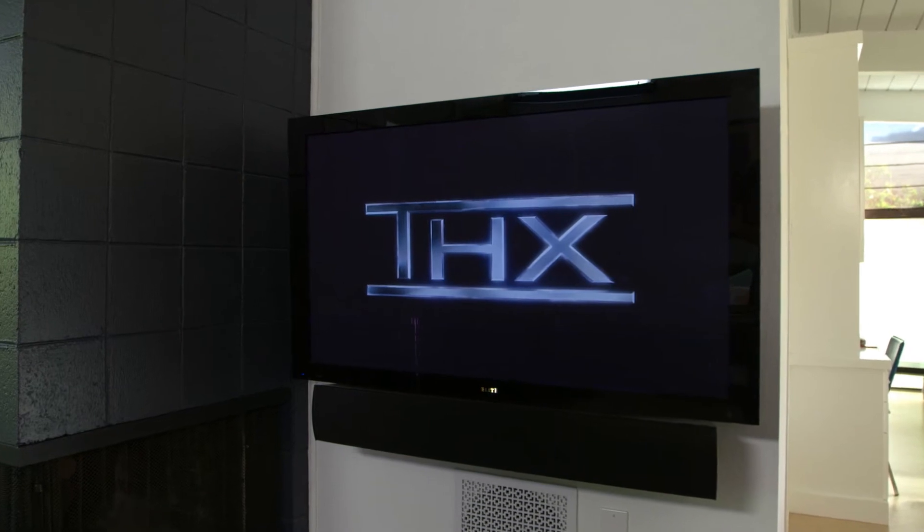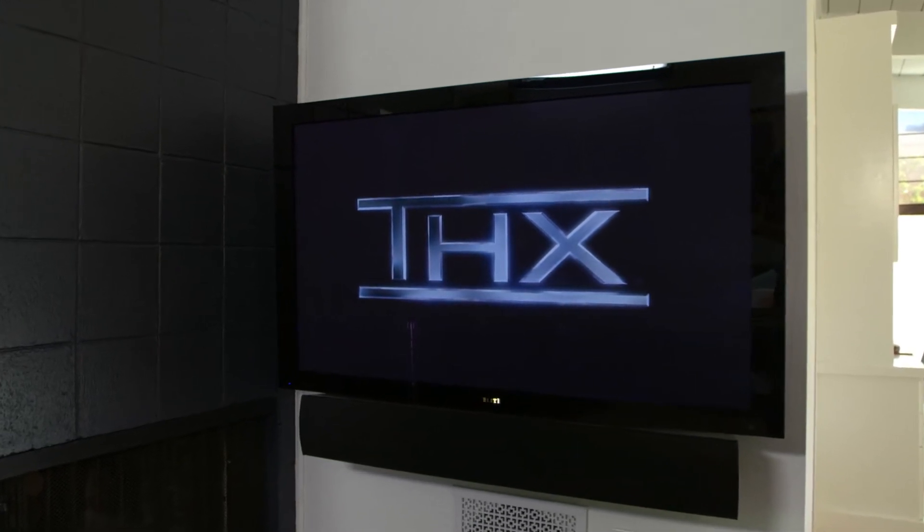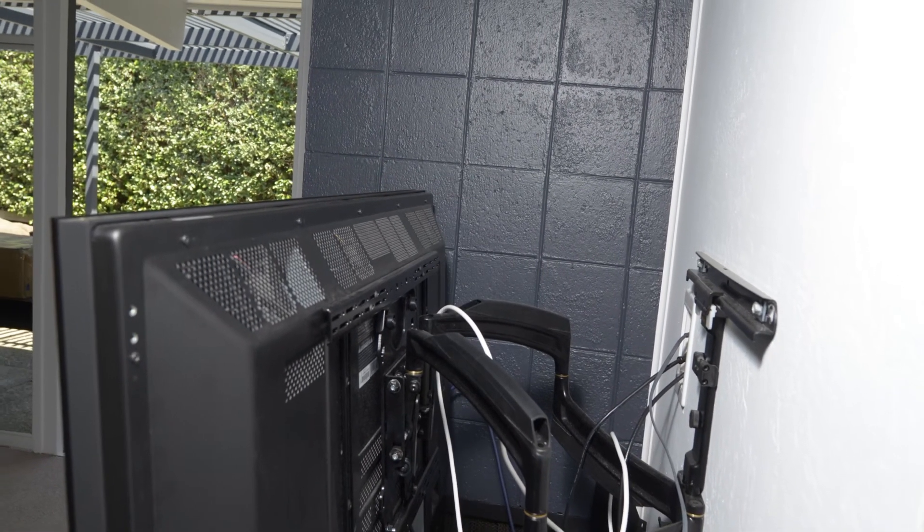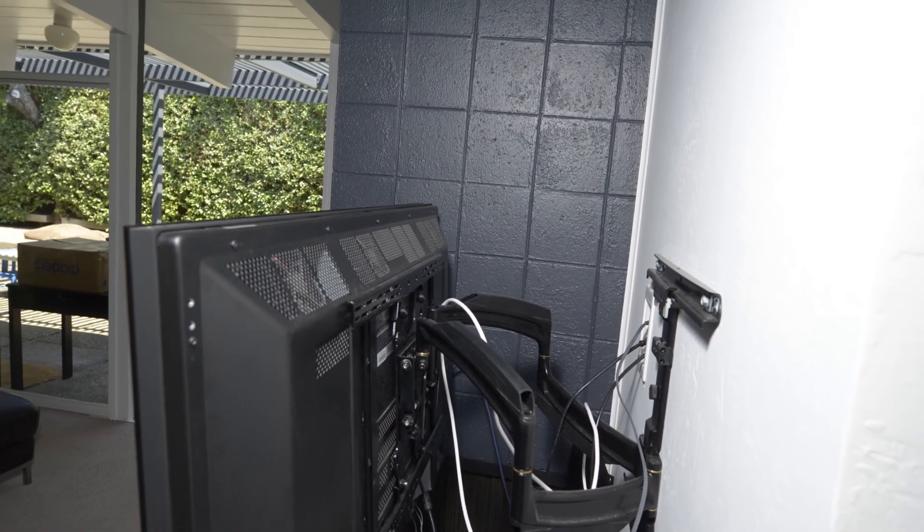In this particular room, the homeowner wanted the TV next to the fireplace, and this is a very nice spot in this room because it protects it from a lot of stray light, so you'll get a better looking picture.